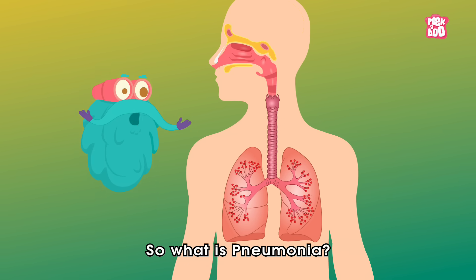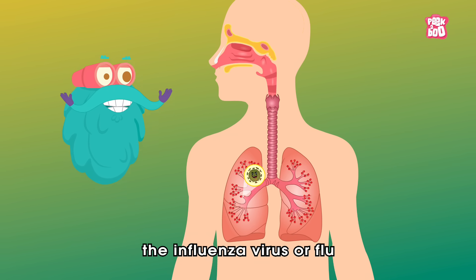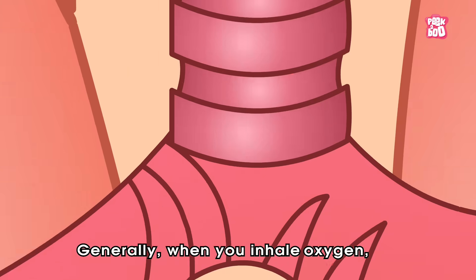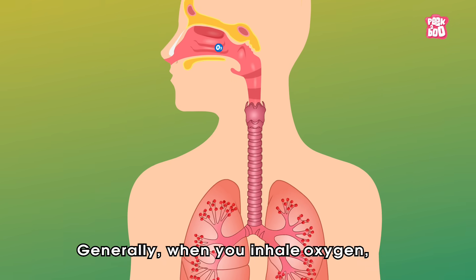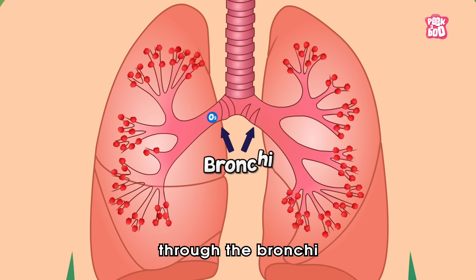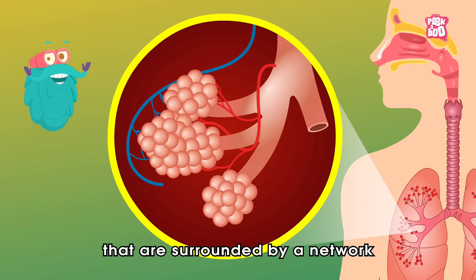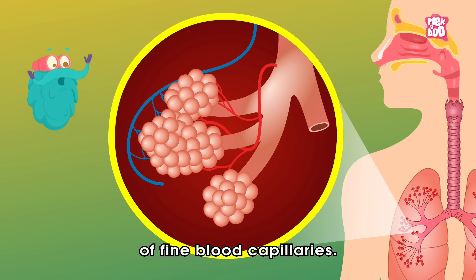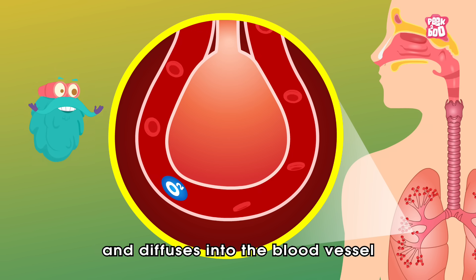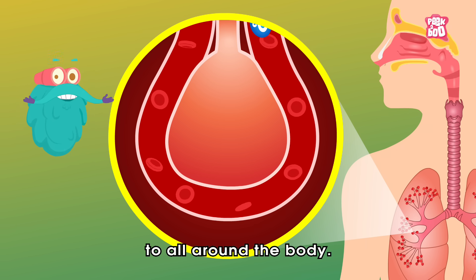So, what is pneumonia? It is an infection of the lungs, caused by viruses such as the Influenza Virus or Flu and Adenovirus. Generally, when you inhale oxygen, it goes through your windpipe into the lungs and passes through the bronchi and eventually reaches the air sacs called the alveoli, that are surrounded by a network of fine blood capillaries. Here, the oxygen passes through the thin lining of air sacs and diffuses into the blood vessel, from where it is transferred all around the body.